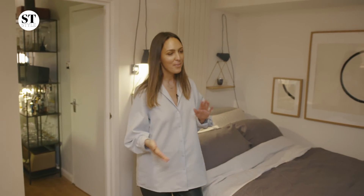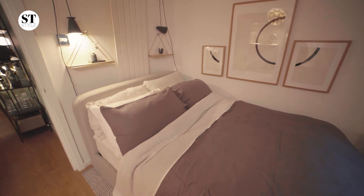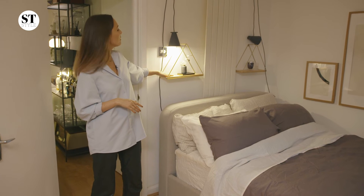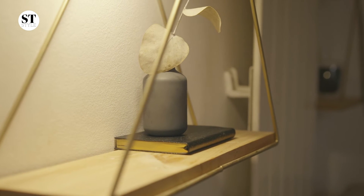This is the bedroom, where we've had multiple problems. As you can see, there's no natural storage in this space, which means that we've had to get a bit clever. This bed is actually an ottoman bed, so this whole section lifts up, and underneath you'll find all the stuff that we don't want anyone to see. What we've done is install two little shelves above the bed, which means that we always have a place to put our books, our phones, and anything that we need to keep nearby.